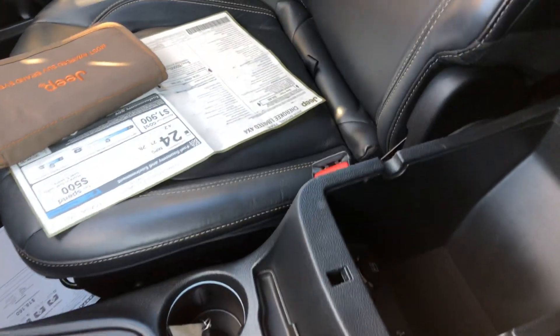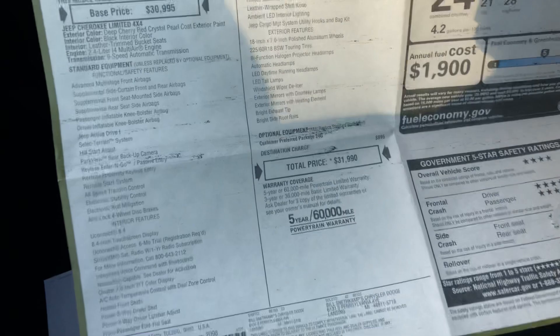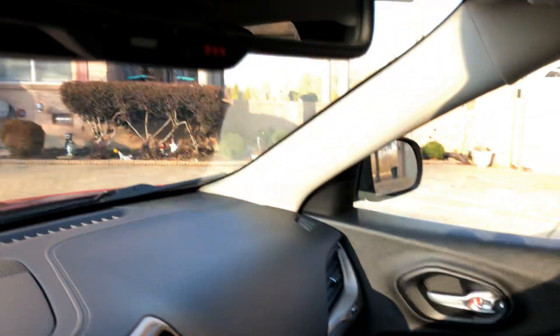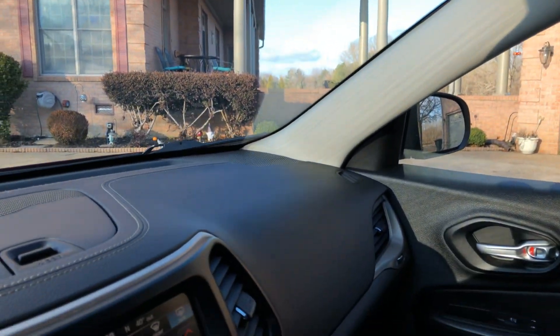You get an SD card slot, USB, auxiliary, and 12-volt outlets — everything you need. There's additional storage with another USB and 12-volt. There's an owner's manual and the original window sticker right at $32,000, so there are tremendous savings here. You've got an auto-dimming rearview mirror.